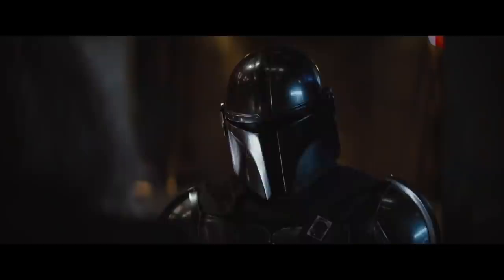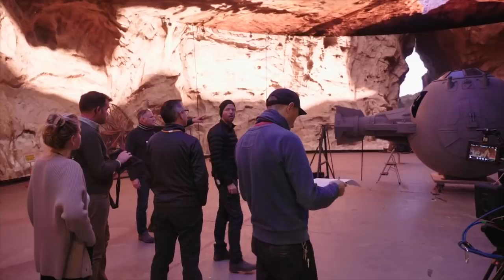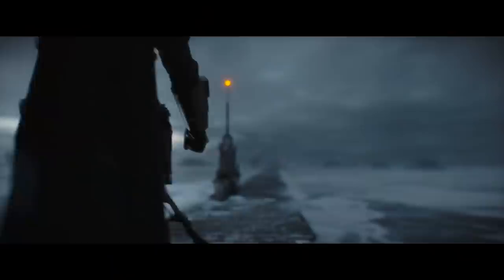So there was this buzz about the Mandalorian, which used large LED panels to generate backgrounds with Unreal Engine providing the images. The clever thing being that the backgrounds are tracked to the camera, so the perspective is right whatever angle you're shooting at.